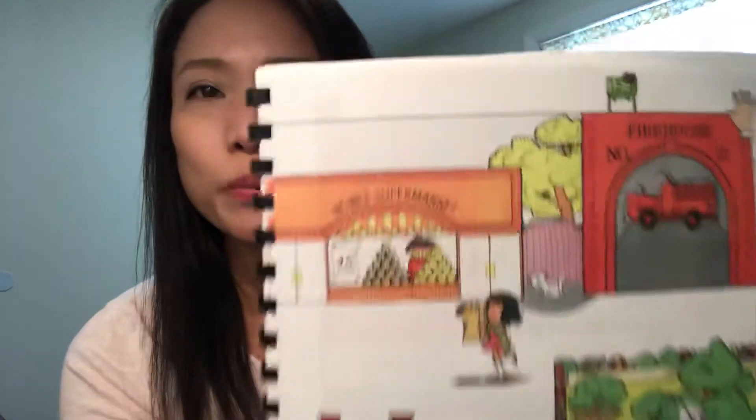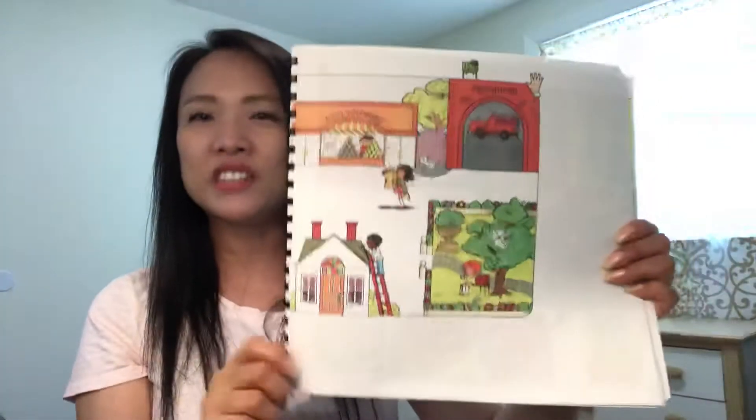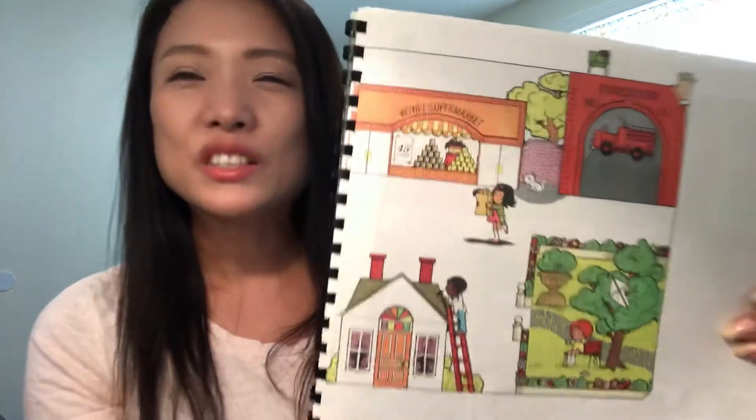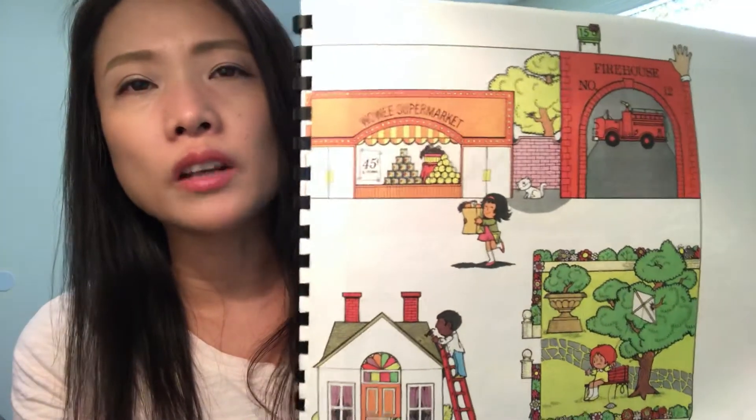This is our new page — page 15. You see on top it says 15? Are you ready? Let's take a look at this page and see what's on it.